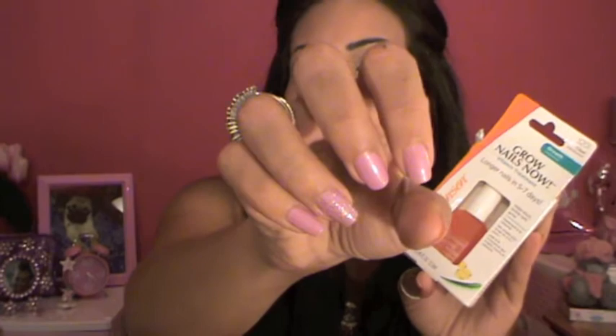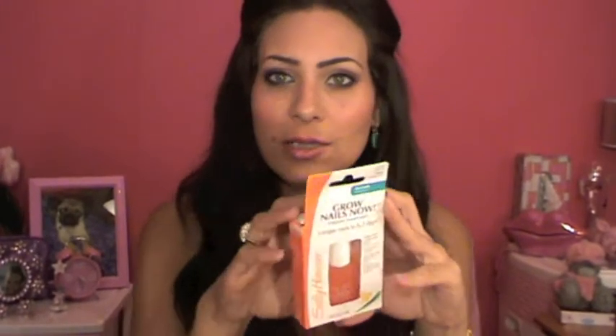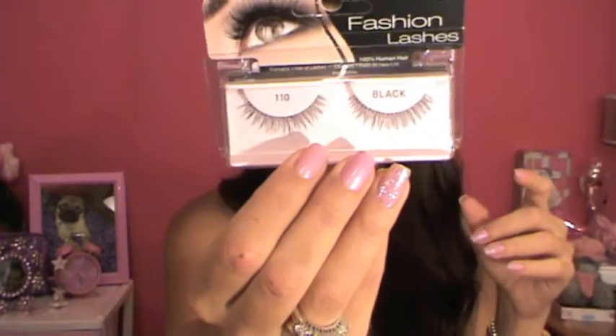From Sally Hansen, I got the Grow Nail vitamin treatment — longer nails in five to seven days. I have pretty long nails, and I drink a lot of milk, but I got this for my sister because she has very damaged nails. I also picked up Ardell Fashion Lashes number 110.